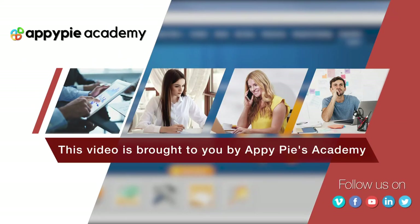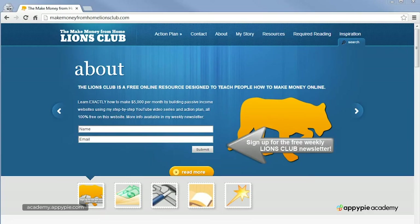This video is brought to you by EpiPies Academy. I'll show you the exact process for how to build a website portfolio designed to make you $5,000 in passive income per month and the foundation principles for making money online.